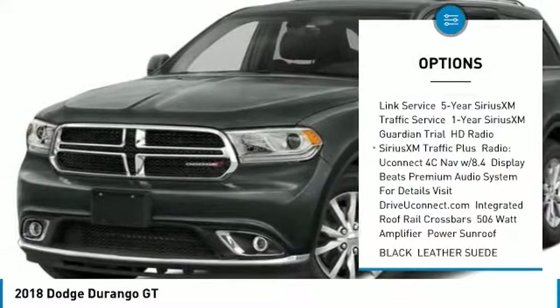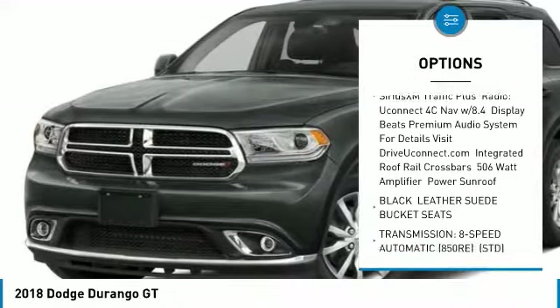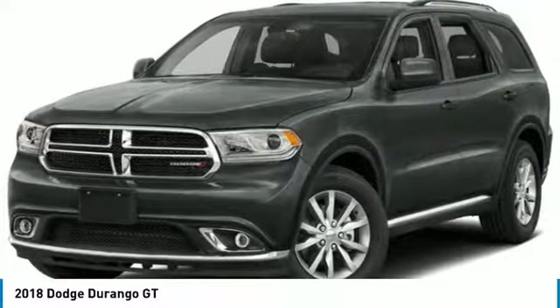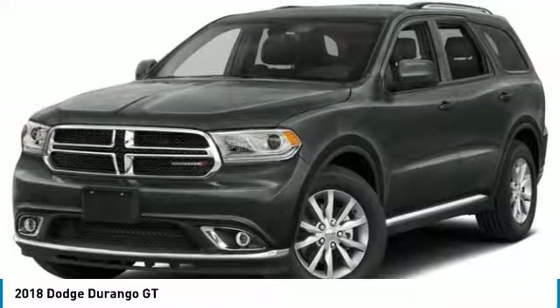steering wheel audio controls, anti-lock braking system, all-wheel drive, power lift gate, power sunroof, Bluetooth, power steering, aluminum wheels, four-wheel disc brakes.